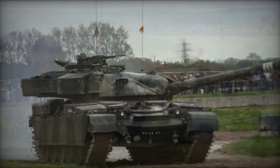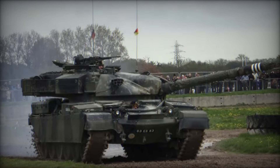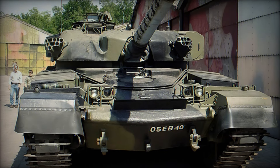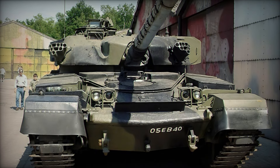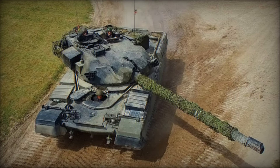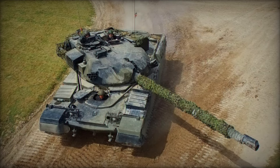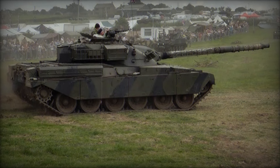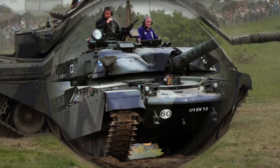As we wrap up this incredible journey into the history of the Chieftain, it's clear that this tank was more than just metal and machinery — it was a symbol of resilience, innovation, and strength, a true masterpiece of engineering. While the world of warfare continues to evolve, the legacy of the Chieftain will never be forgotten. Its lessons live on in the designs of modern tanks like the Challenger 2. The principles that made the Chieftain great — protection, firepower, and innovation — will always remain at the heart of military technology.